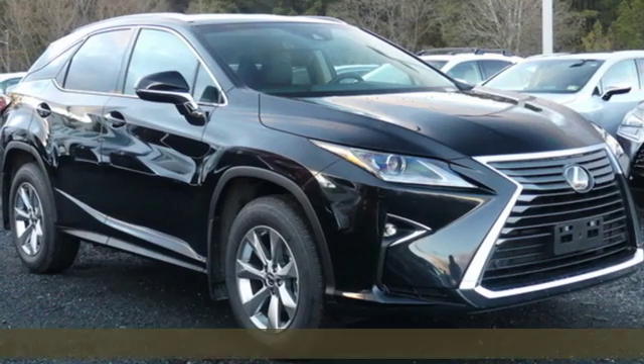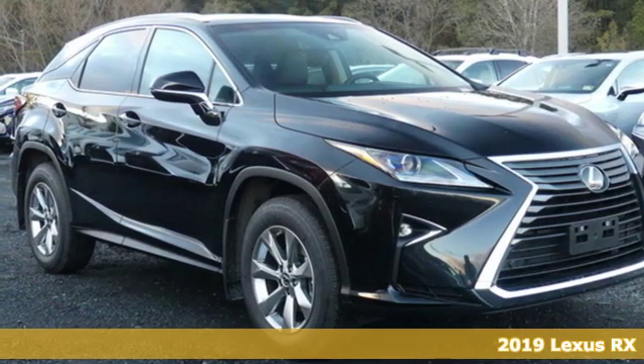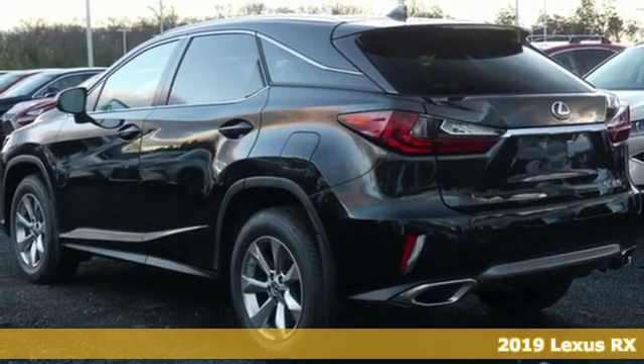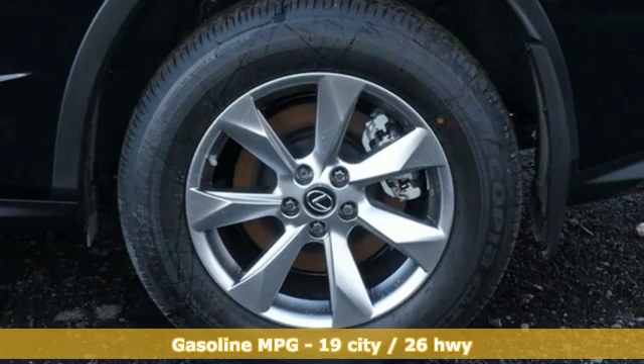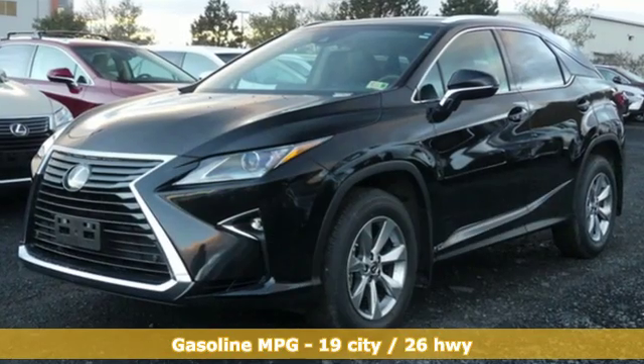It's a new 2019 Lexus RX. This RX is sophistication sharpened and luxury transformed. The untamed elegance will take you away. It comes with great features you love.